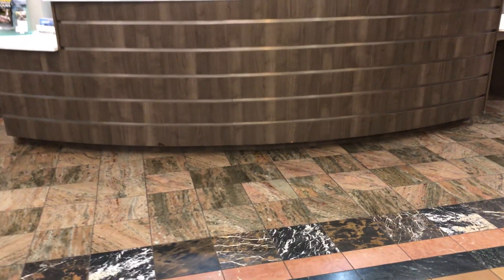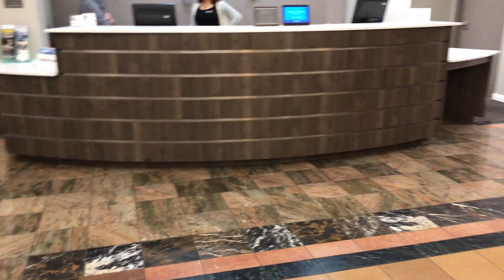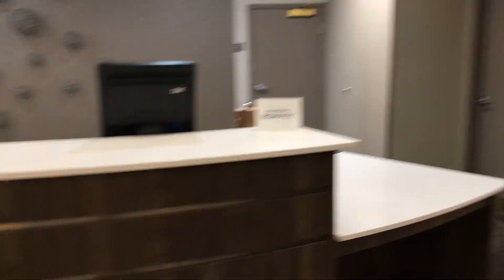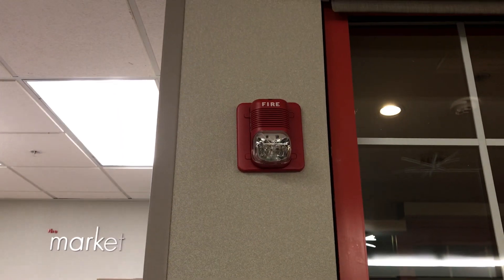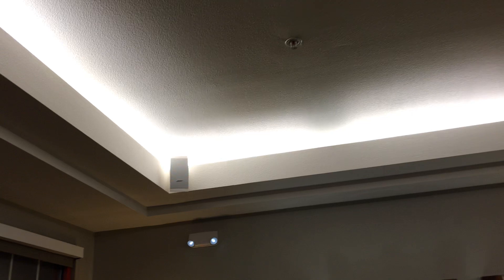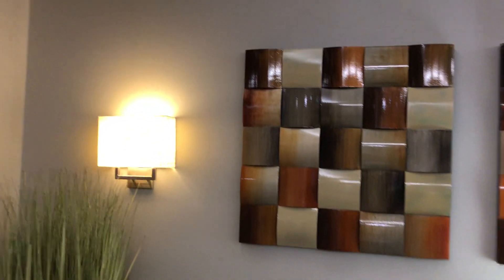And here's the front desk. We're not going to get the people behind there on camera, but we'll just look at the front desk. Very nice, modern. And then over here is the market, where you have some snacks that are for sale. Here's your fire alarm system. This is the front door right here, so this is the door that's unlocked. Looks like you have a Bose sound system. Some artwork.